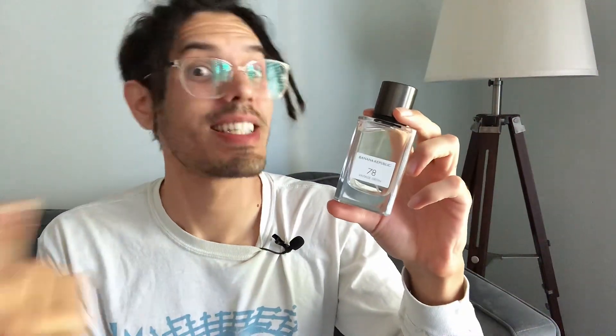Vintage Green will run you about $20 from the rack store for this 70 ml size bottle. Let's give it a first impression.